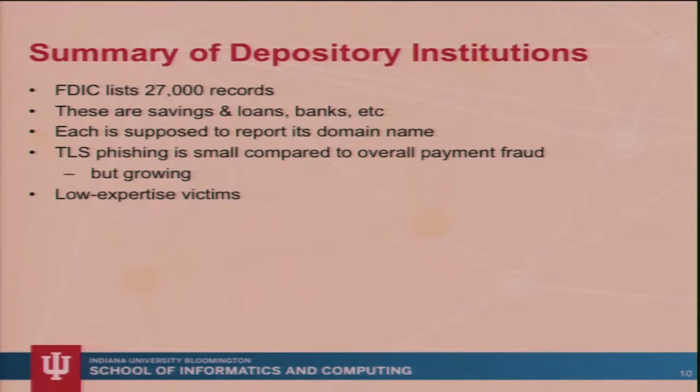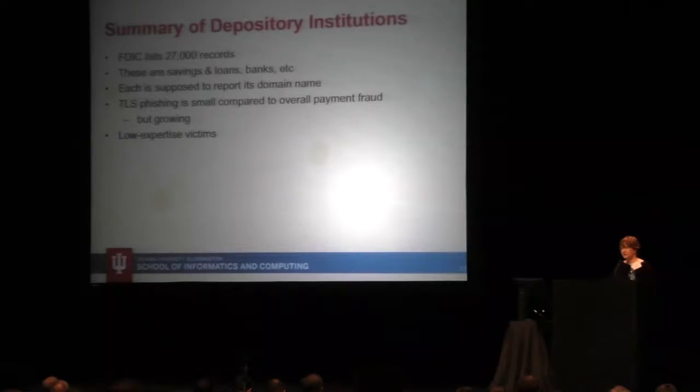Then we looked at banks. What's a bank? We looked at the FDIC list of federally insured depository institutions. There are still mutual savings and loans and different kinds of institutions. Every year they fill out a form that includes their domain name. Often the people filling out that form put in their email address, or the email address of a company that handles their email — like help at gmail.com. So the quality of the data may be the definitive list, but it's not really the definitive list. We looked at TLS phishing — phishing itself is very small compared to overall payment fraud.